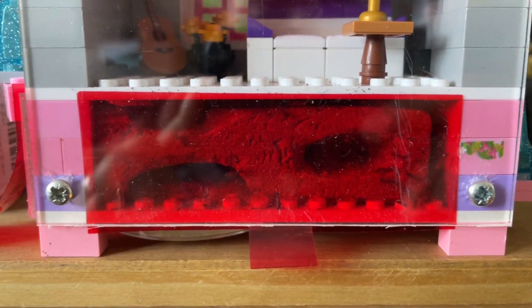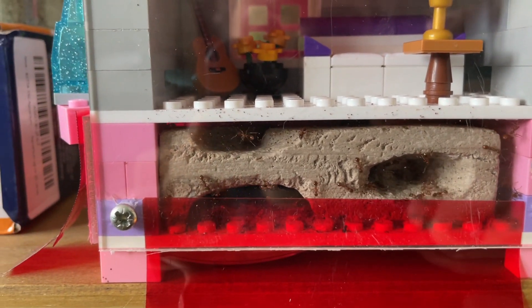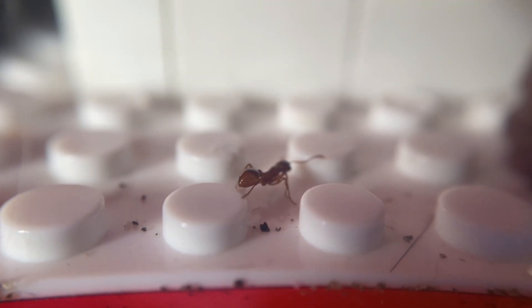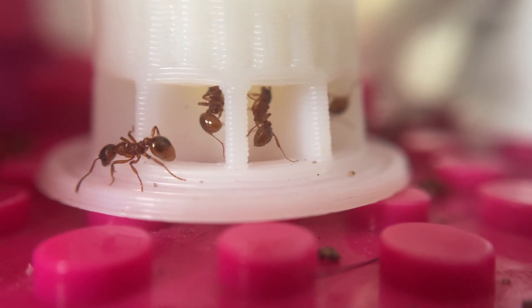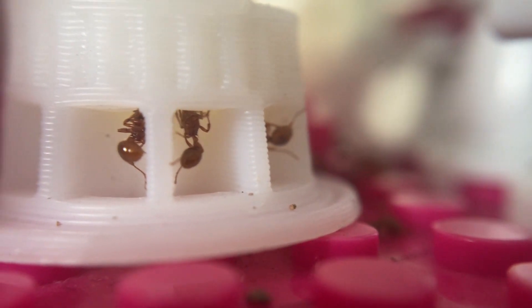It's now been over a month since my son came home with the bone colony, and things are doing great. They're still using two nest areas and I can see some juicy larvae in the bedroom — I expect some more workers soon. I can't wait to see how this colony progresses and to provide updates along the way. But now, there's just one thing left for me to do.